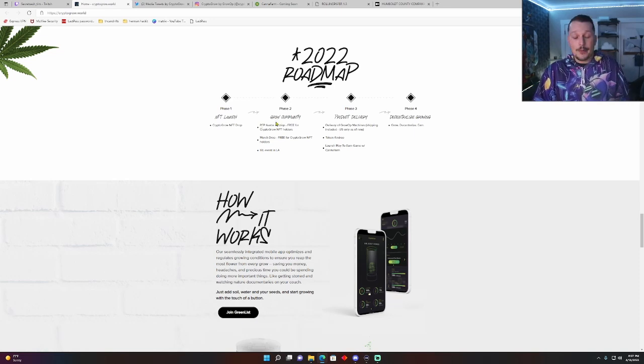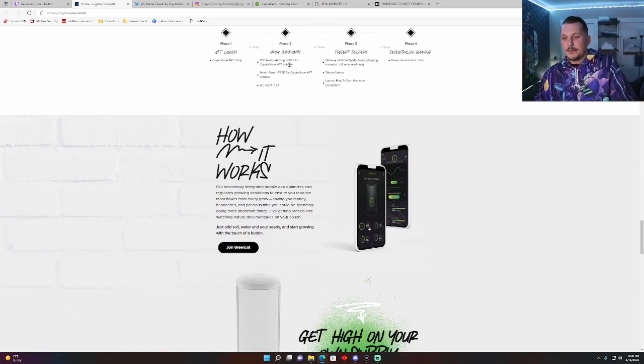So we got their roadmap. As of right now, they do not have a mint date — they say they have one in mind, they're just not in a rush to announce it. There's not going to be a stealth drop or anything like that. They just want to build a solid community first. Phase one: NFT launch — Crypto Grow NFT drop. Phase two: PFP avatar airdrop and merch drop, free for Crypto Grow NFT holders, and an in real life event in LA. I wouldn't be surprised if they end up doing something with Secret Sesh. Phase three: delivery of the GrowOp machine shipping included to US only, token airdrop, and launch of the play-to-earn game with Canna Farm. Phase four: grow, decentralize, and earn.